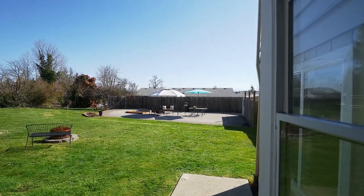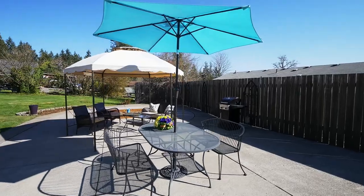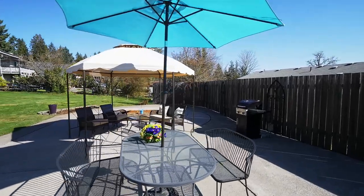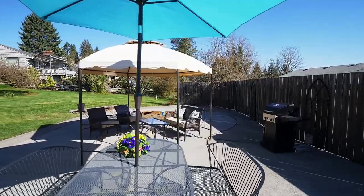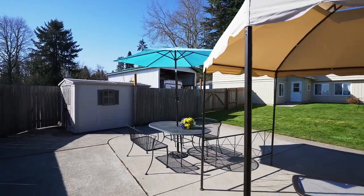Heading outside to the peaceful fenced backyard, you can entertain on the patio, have evening cookouts, or just relax and take in the serene setting. Plus, there's plenty of room for your garden.